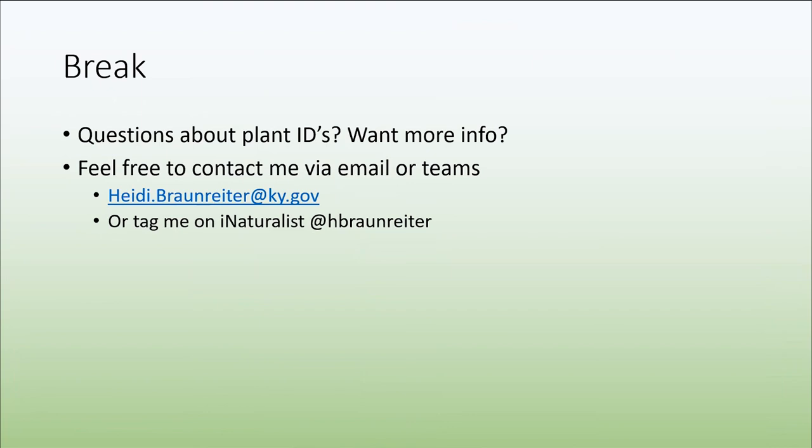That's it for me. I know I went over a lot of information and didn't showcase all of the families. If you want more details about some of the families I didn't cover, or more details about the ones I did, please feel free to contact me. If you have any plant ID questions, I'd be happy to help you all as well. Thanks.